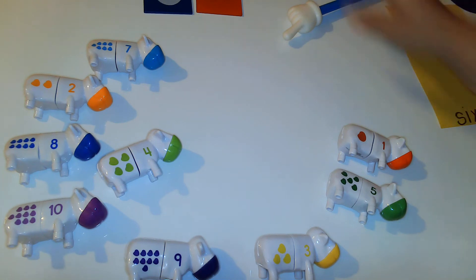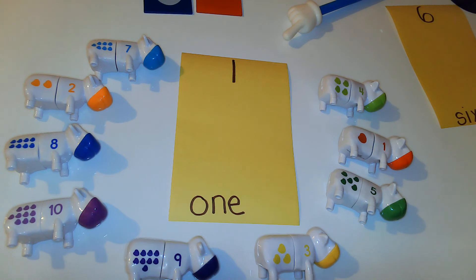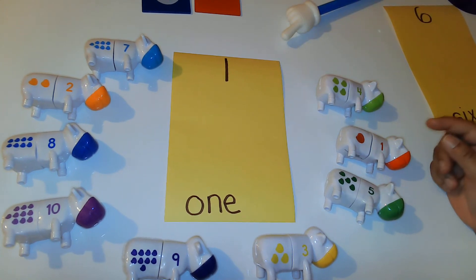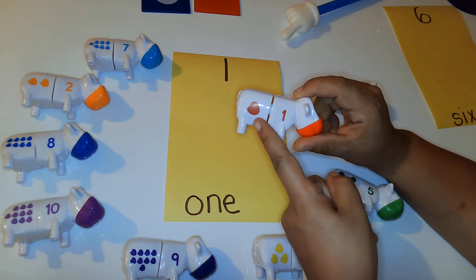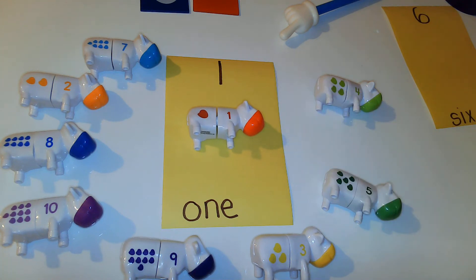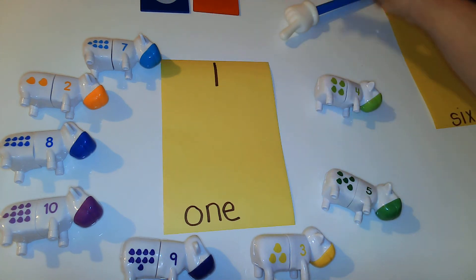Our next number is — do you know what number this is? That's right, it's the number one. I am going to find my cow that has the number one on it, and it is right here. You can even see that this cow only has one spot. Now you need to show me one finger. Can you show me one finger? Great job — this is what one finger looks like. You are doing an awesome job!